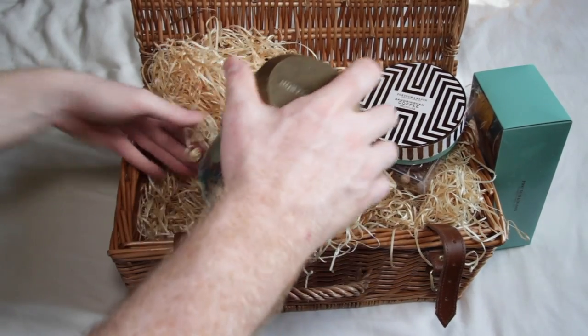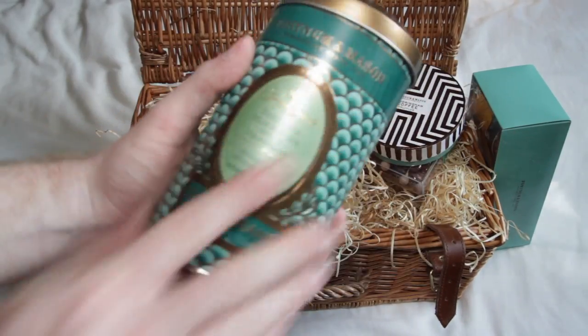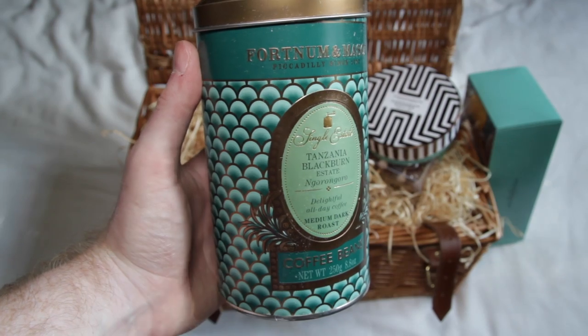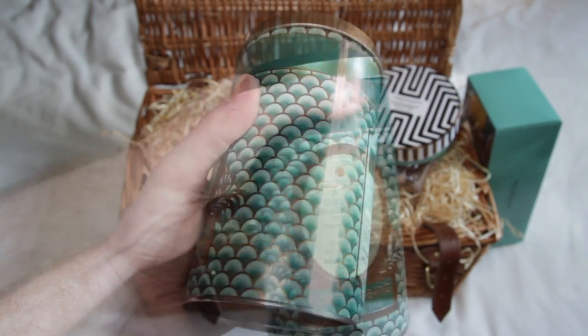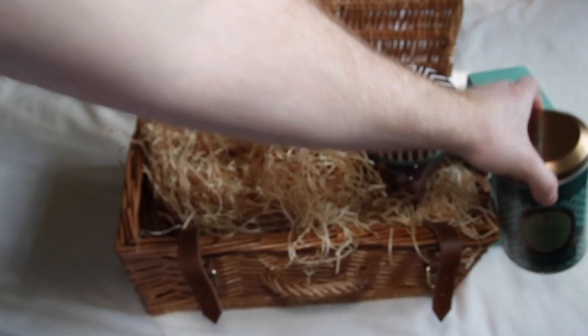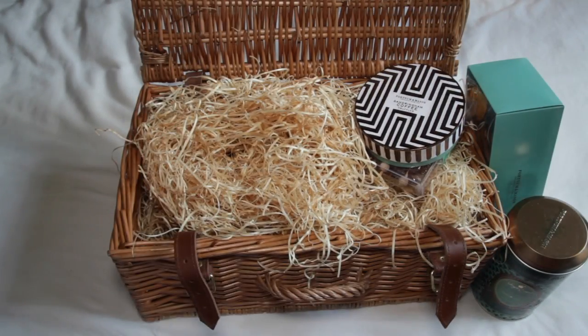Specifically, it's Tanzania Blackburn Estate Nagoranguro, a delightfully all-day coffee, medium dark roast. I had a cup of this this morning with half a teaspoon of sugar and using single cream instead of milk, and I almost died from how tasty it is.